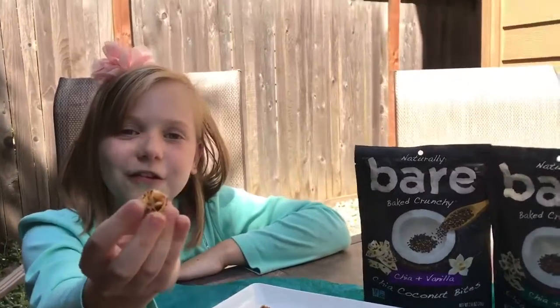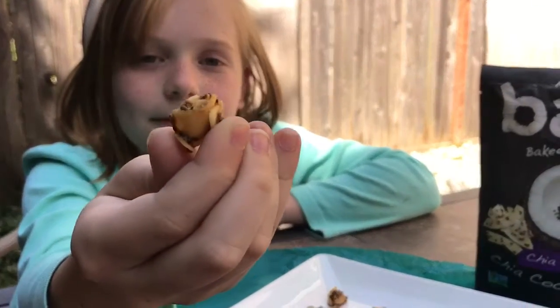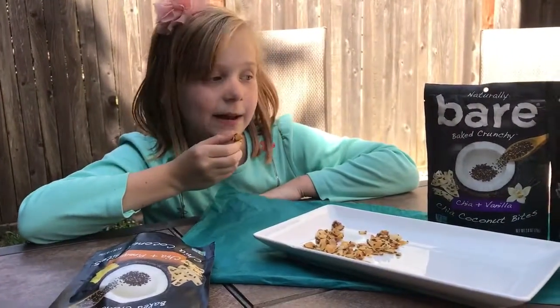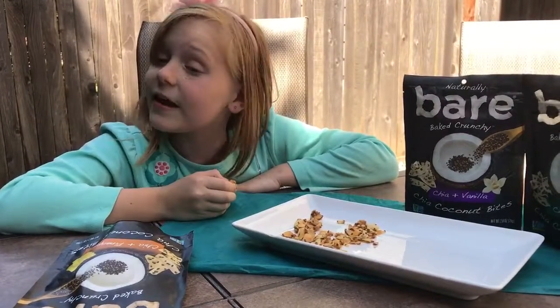Look at this one — it kind of looks a little like a rose. Oh, it does! Cool. But I love coconuts and pineapple, and this is my first time having chia seeds and I like them this way.